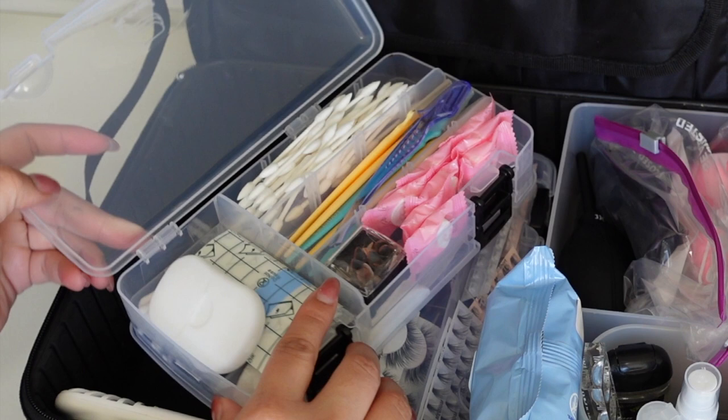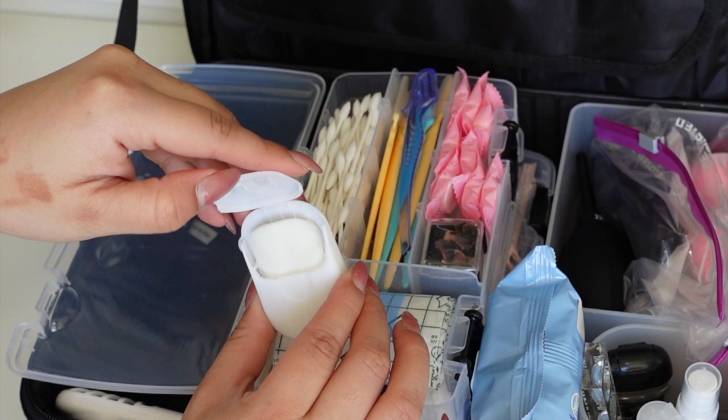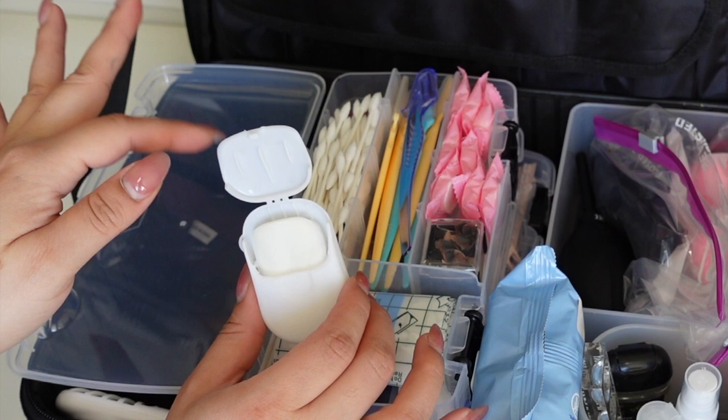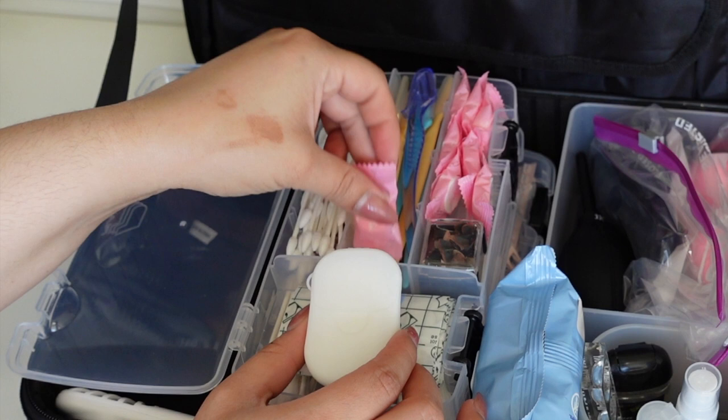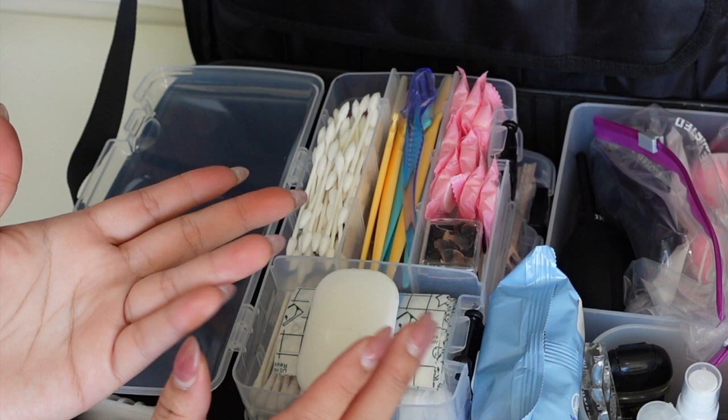I have individual soap sheets - an idea I saw from Priscilla Ono - because sometimes there's no soap or you don't want to use a shared bar at a hotel. I also have individually wrapped towelettes, which is great for sanitation. I try not to use them too much to avoid waste, but they're good to have.